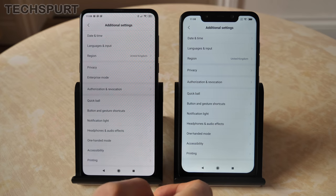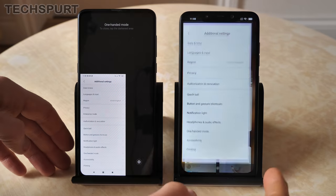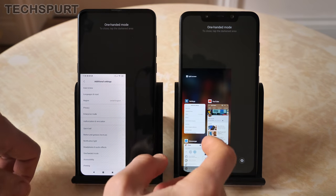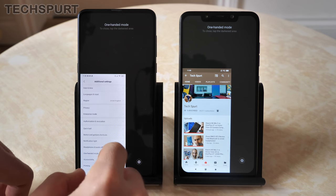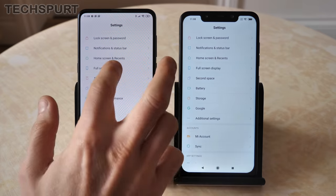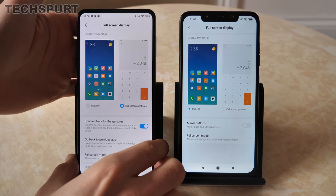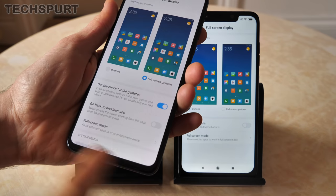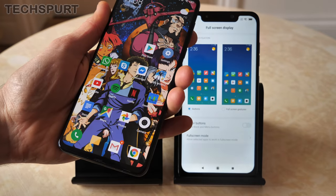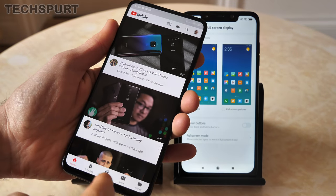Both phones have a one-handed mode — just a quick swipe along the navigation dock and it minimizes everything down so you can use it easily with one hand. You can also set up full-screen gesture navigation on both, which gets rid of the navigation dock and lets you swipe up to go home, or swipe across to go back when you're already in an app.